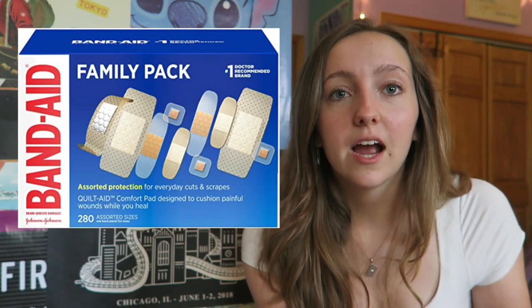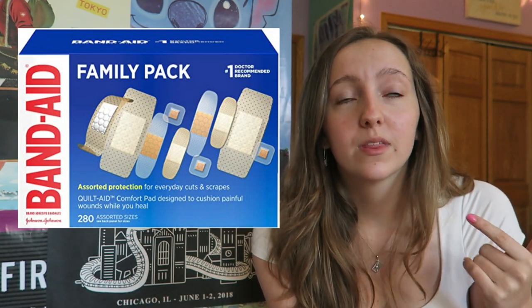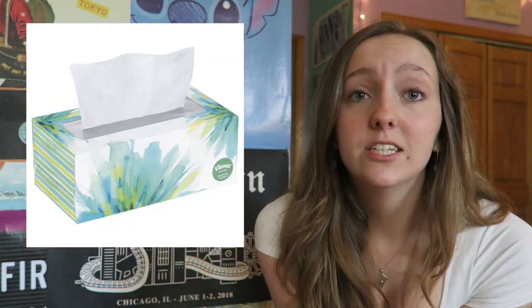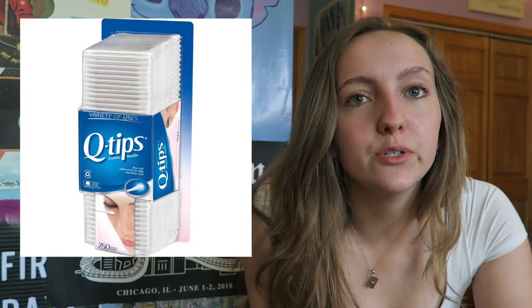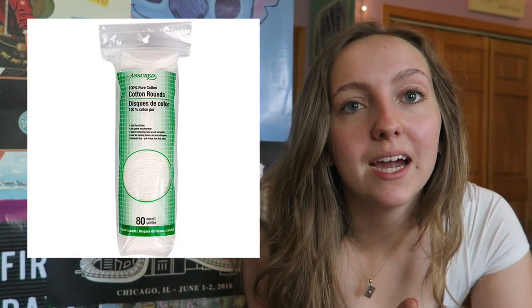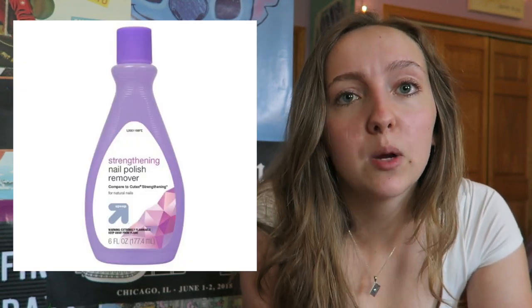Floss. Band-aids — these are easy to forget, especially with all the walking you do in college. Since I'm in the city I do so much walking and ended up getting blisters. Tissues — maybe two to three boxes to start. Don't forget q-tips. I'd also recommend bringing cotton pads, and if you're bringing nail polish, bring nail polish remover.